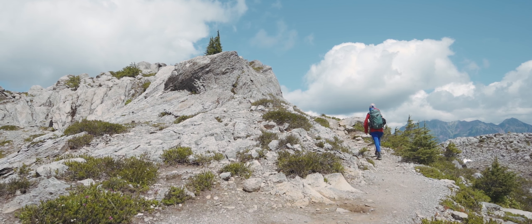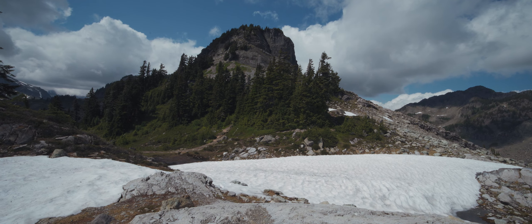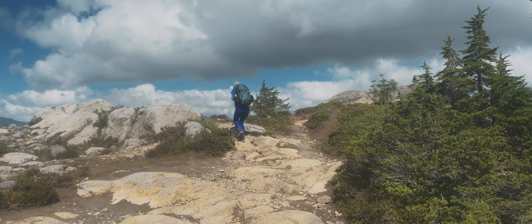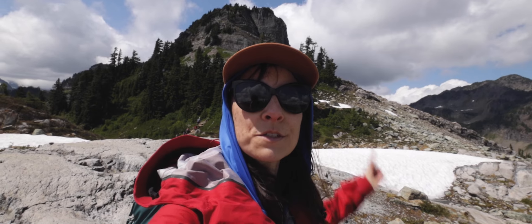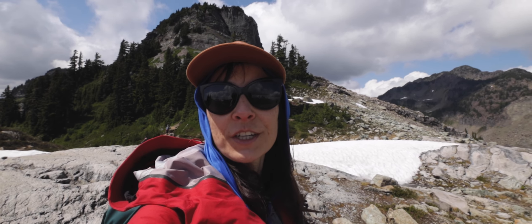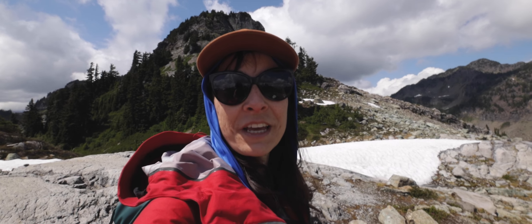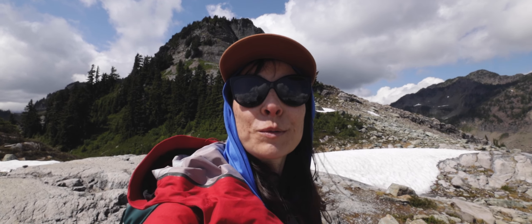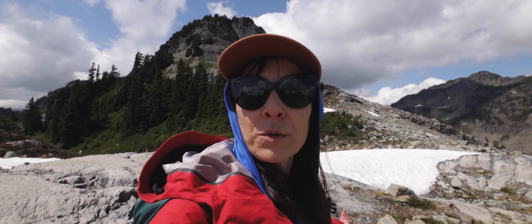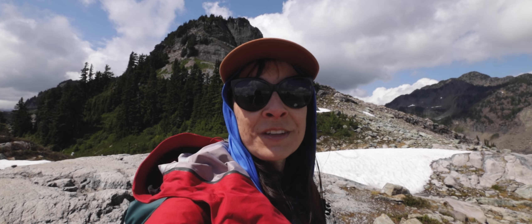We hit the trail and we were aiming to hike up to that mountain. That behind me is Table Mountain. I'm not sure if we're going to make it to the top, but we're going to go maybe halfway because I heard there are some nice views of Mount Baker. There are some clouds hanging over the mountains, but let's check it out.